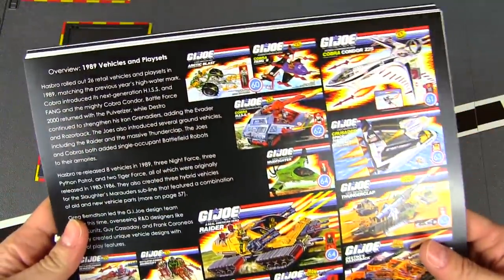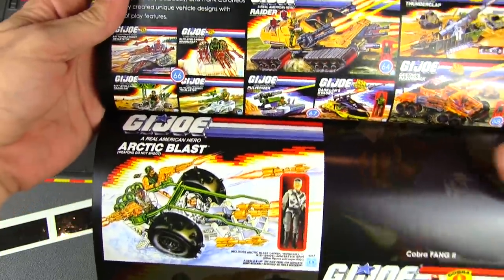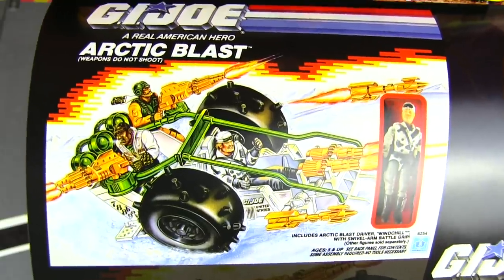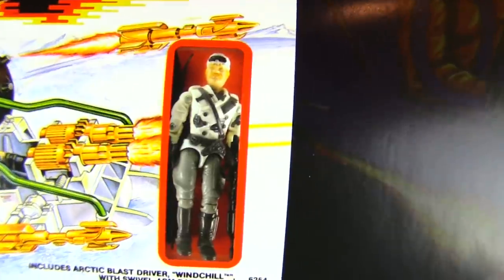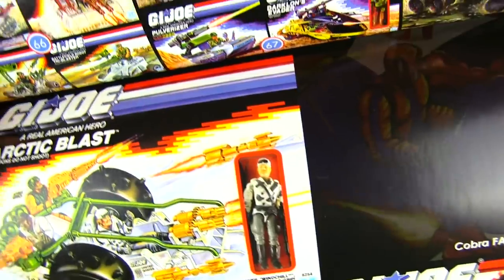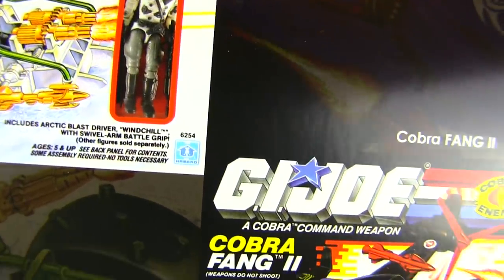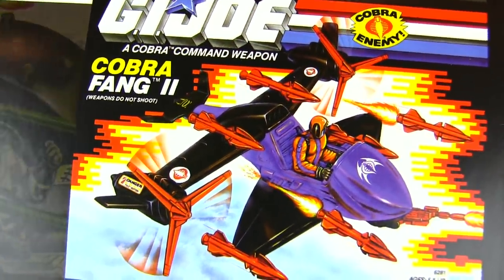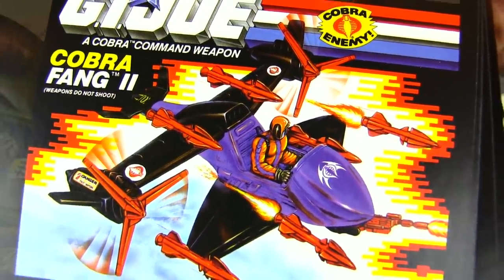1989 vehicles and playsets overview, starting with the Arctic Blast — not really my cup of tea, but this figure is Windchill and I actually picked him up at a local toy show recently, just the figure. Love having him as part of my arctic forces. And the FANG 2 — a new version of Cobra's mini helicopter with lots of rockets and missiles — that's a fun little vehicle.